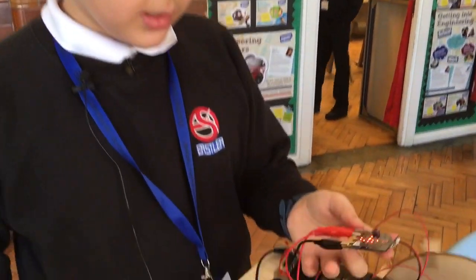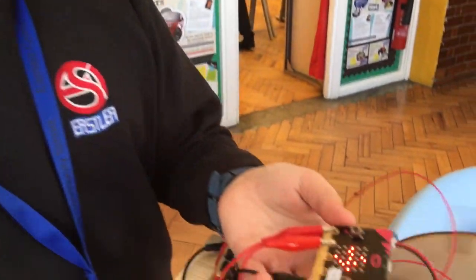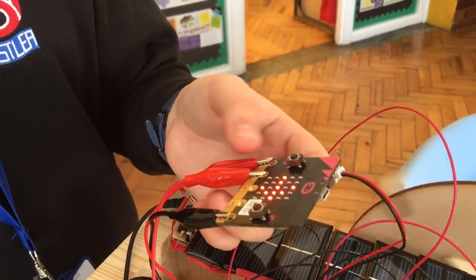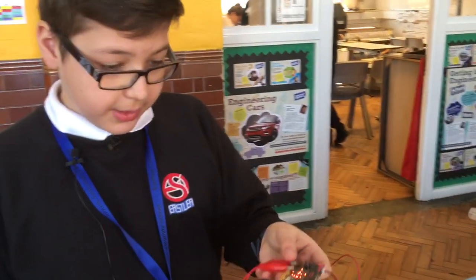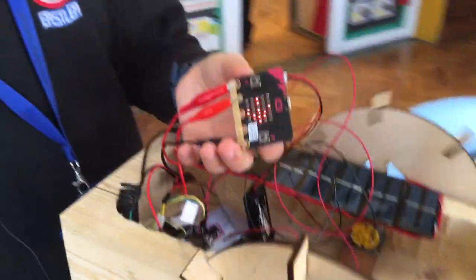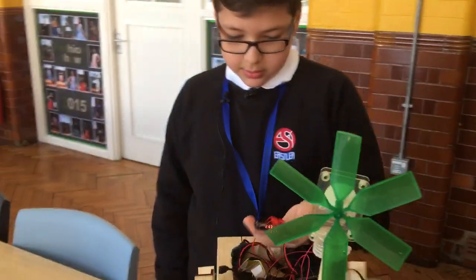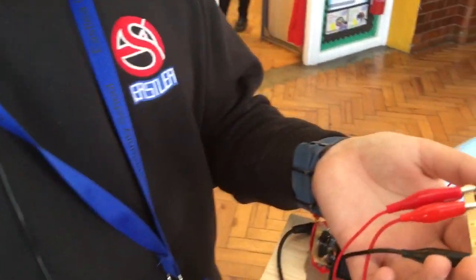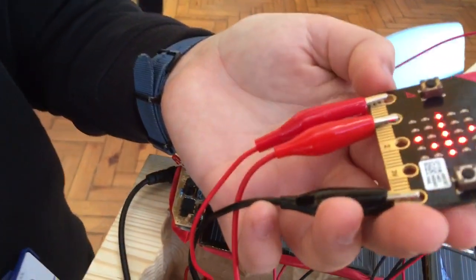Sum up what the microbit is actually doing with this boat. The microbit itself is making sure that the boat will always go north, and that the motors turn and direct the boat north. So as you can see here, if you tilt the microbit a different way, the different motors start to go. And that's all because of the compass in the microbit? Yes.